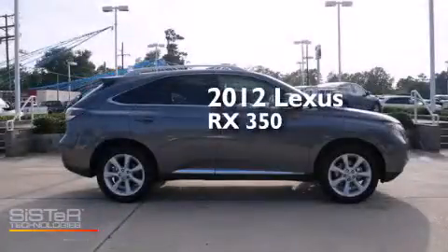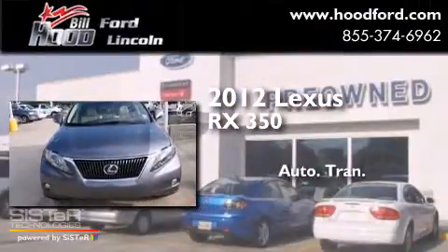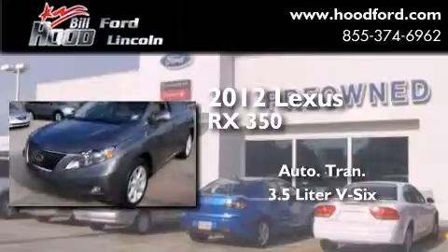This is a 2012 Lexus RX 350. This crossover has an automatic transmission and a 3.5-liter V6.